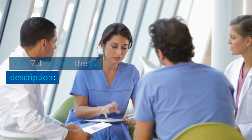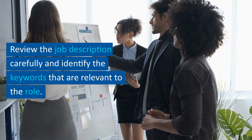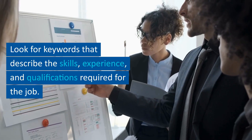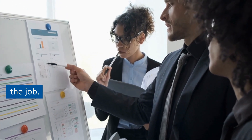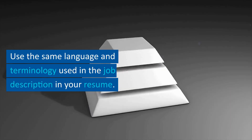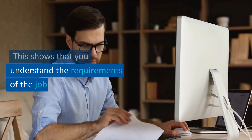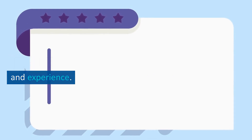Tip 7.1: review the job description carefully and identify the keywords relevant to the role — look for keywords describing the skills, experience, and qualifications required. Tip 7.2: use the same language and terminology used in the job description in your resume. This shows that you understand the requirements of the job and have the necessary skills and experience.